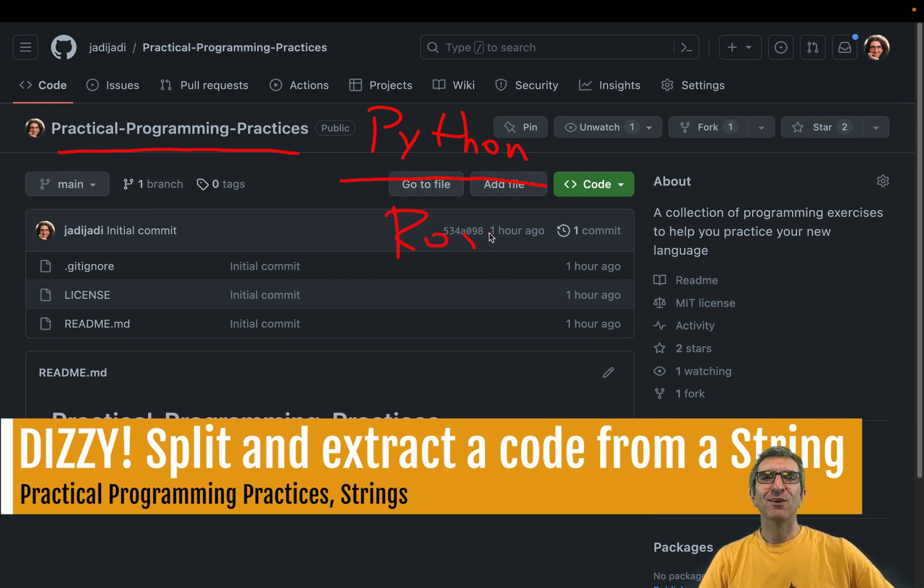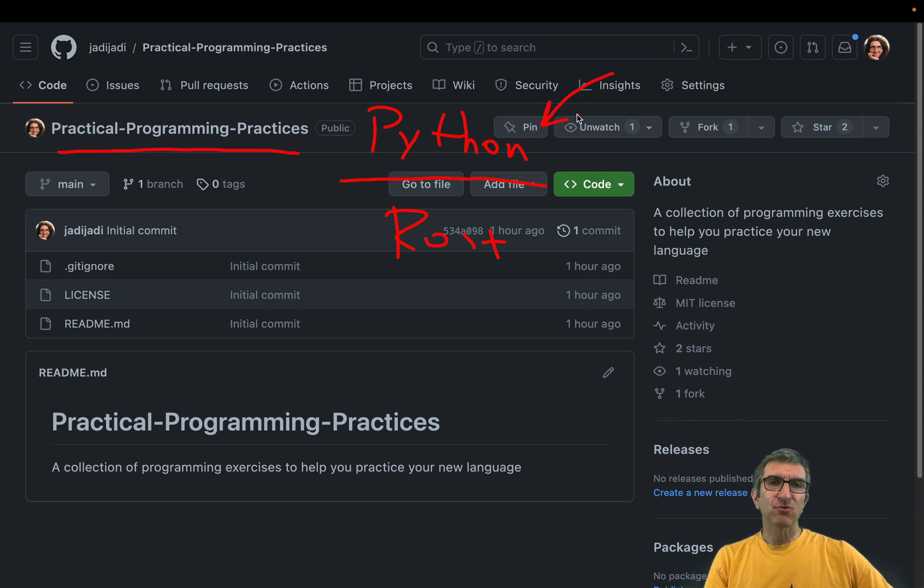The point is, many of us study programming — learn Python, Rust, Ruby, JavaScript, PHP, whatever. It's funny how many programming languages start with P: Python, Perl, PHP, programming... Anyway, we study the language, we even master the commands and know the syntax, but we still cannot program what we want to program. It's a very common misconception that people confuse programming with programming in a specific language.